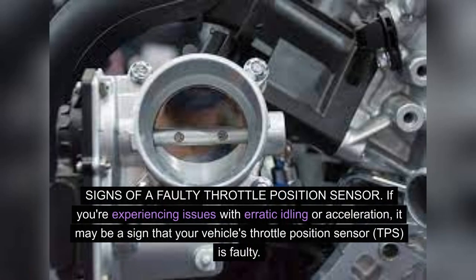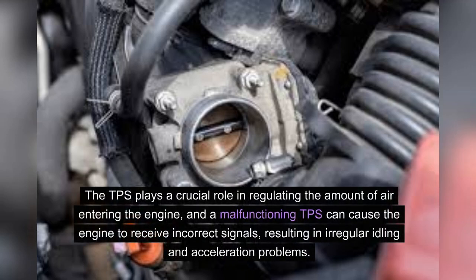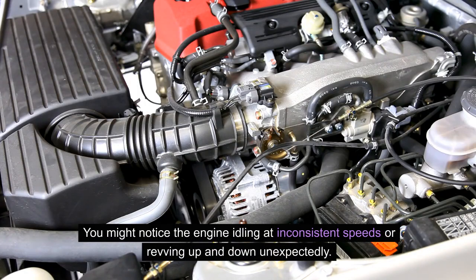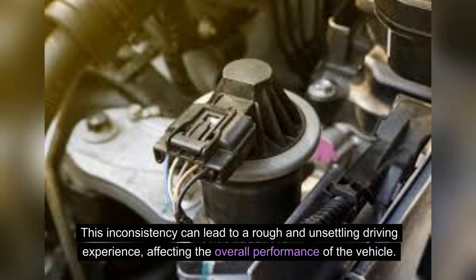Signs of a faulty throttle position sensor: if you're experiencing issues with erratic idling or acceleration, it may be a sign that your TPS is faulty. The TPS plays a crucial role in regulating the amount of air entering the engine, and a malfunctioning TPS can cause the engine to receive incorrect signals, resulting in irregular idling and acceleration problems. You might notice the engine idling at inconsistent speeds or revving up and down unexpectedly, leading to a rough and unsettling driving experience.